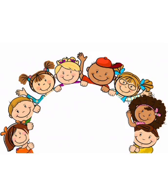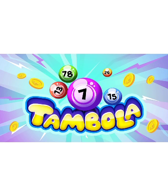Hello children, welcome to math class. Today in math class we will do an activity. Do you know which activity we are going to do? Yes, today we are going to do a Tambola activity.